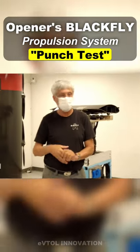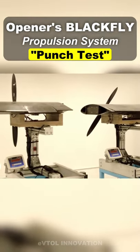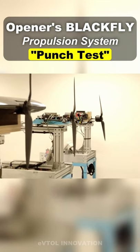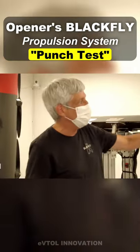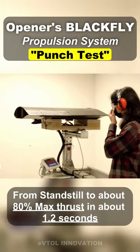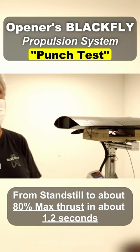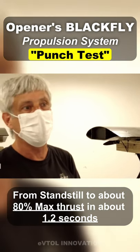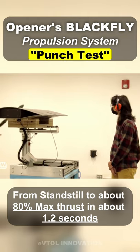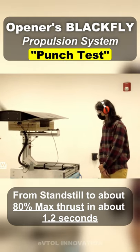This is our testing lab, and what you see before you are different propulsion systems that run 24/7. We have what we call the punch test — it's going to go from standstill to about 80 percent max thrust in about 1.2 seconds. This testing is all about making sure that you've got very robust systems.